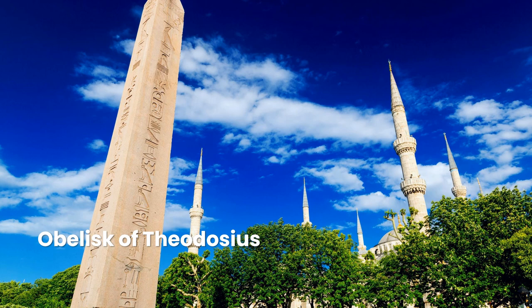In the center of the hippodrome, this immaculately preserved pink granite obelisk was carved in Egypt during the reign of Thutmose III in 1549–1503 BC and erected in the Amun Temple at Karnak. Theodosius the Great had it brought from Egypt to Constantinople in AD 390. On the marble podium below the obelisk, look for the carvings of Theodosius, his wife, his sons, state officials, and bodyguards watching the chariot race action from the Kathisma, the imperial box.